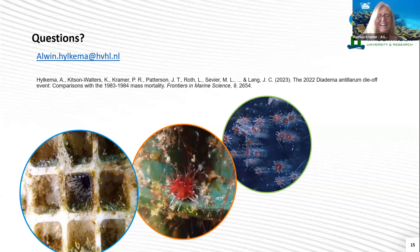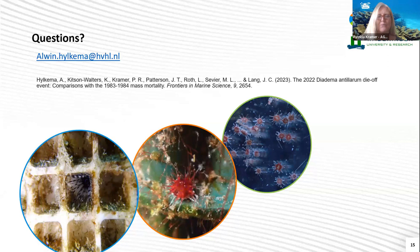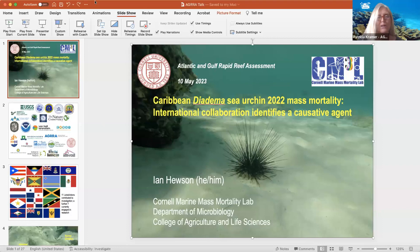As Ian is getting ready, Alwyn, I want to thank you so much, especially for giving us a closer look at what the mortality actually looked like with the urchins — how they died, that process, and showing us the overview of how it had spread throughout the 25 countries. I love that last slide showing the little baby urchins. For questions for Alwyn, we can write them in the chat and we'll have a chance to talk more with him at the end. I'm going to turn it over now to Judy, who is going to introduce Ian.